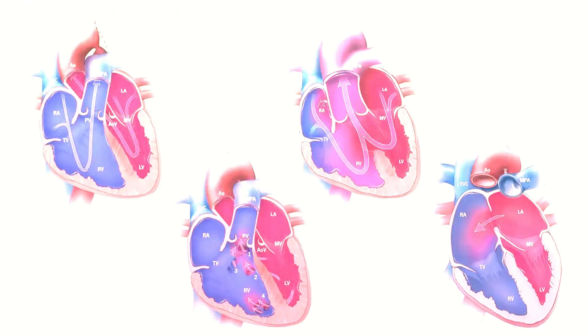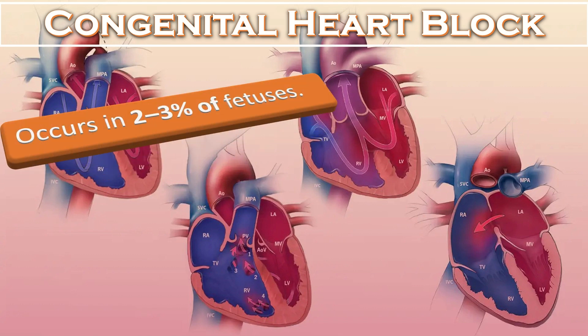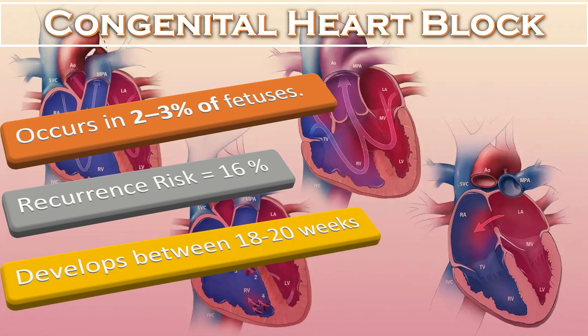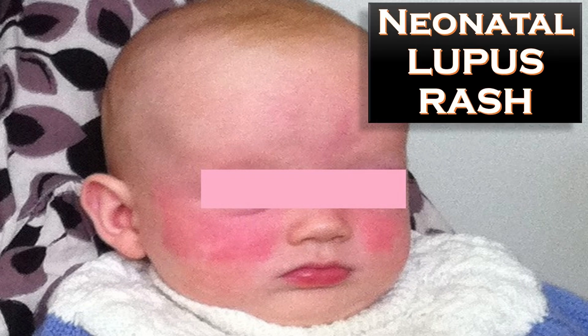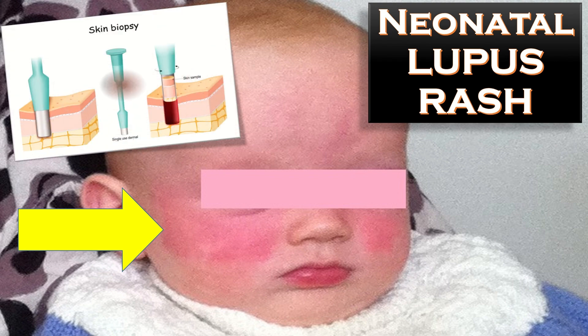Congenital heart block is associated with maternal anti-Ro/La autoantibodies, occurring in 2 to 3 percent of fetuses of mothers with anti-Ro/La antibodies, with a recurrence rate of 16 percent in subsequent pregnancies. Congenital heart block develops between 18 to 28 weeks of gestation. Neonatal lupus rash is another complication, forming part of the neonatal lupus erythematosus spectrum and manifesting as annular inflammatory lesions, most commonly seen on the face and scalp. Skin biopsy is typical of cutaneous lupus.